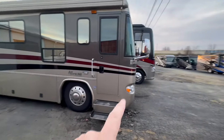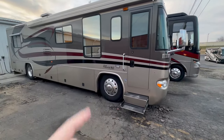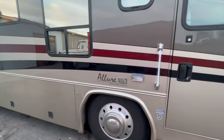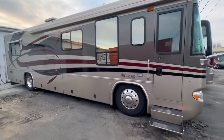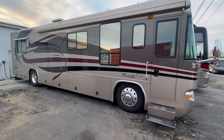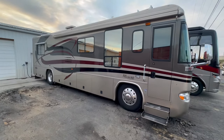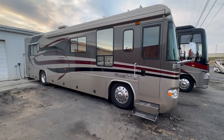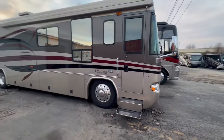I am super excited. We get a lot of great coaches coming and going here, but this one really gets me excited because of what it is. This is a Country Coach Allure — I'm doing this video so fast I can't even remember the year, I think it's an '03 or '04 — double slide coach. I walked inside and was absolutely amazed at the condition. No paint checking on this coach anywhere; the paint is in absolutely fantastic condition. Let's get inside and check it out.